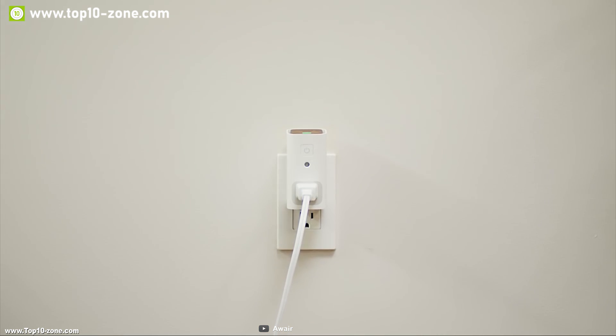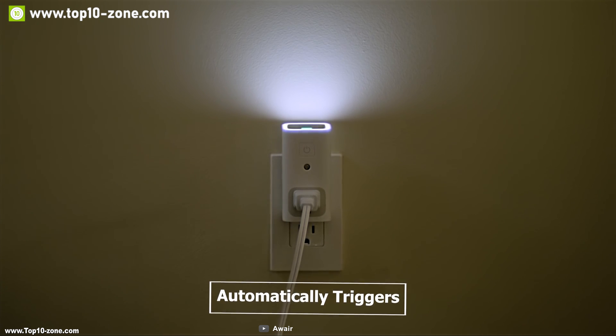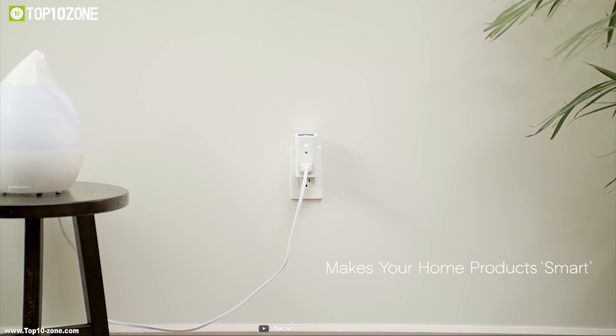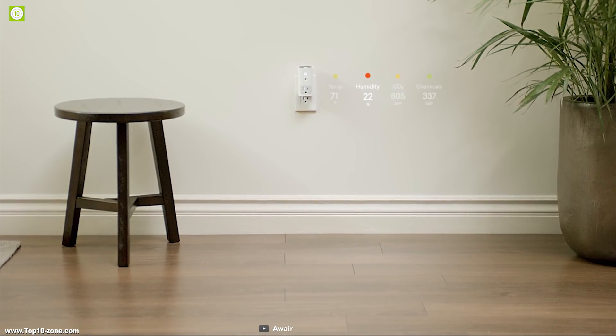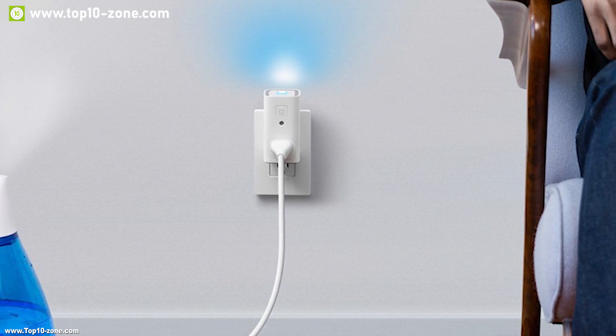All Air Glow monitors your air quality and automatically triggers non-smart devices such as humidifiers, air purifiers, and fans to maintain the health of your space. It tracks down toxins and chemicals, carbon dioxide, humidity, and temperature in the room. It will power on your devices the moment your air quality drops.